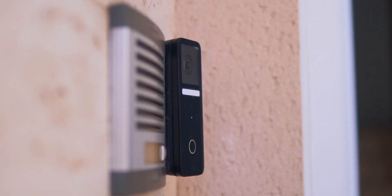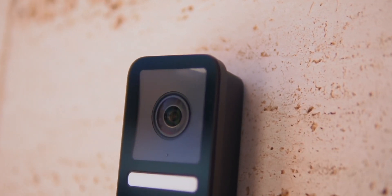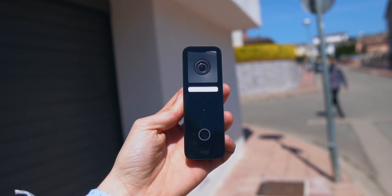Let's get started with the design, because it's absolutely stunning — it's modern and very minimal. Usually doorbells are pretty ugly, but with the Circle View Doorbell you're just going to want to put it out there on your front door.